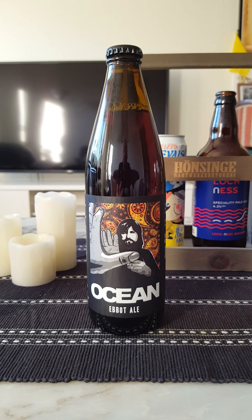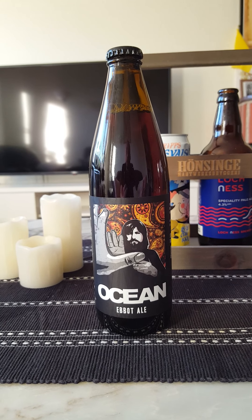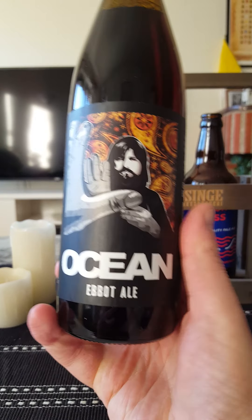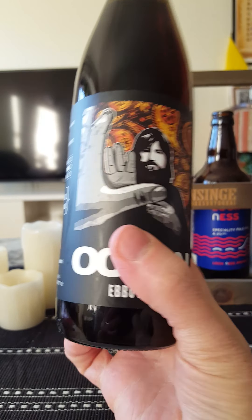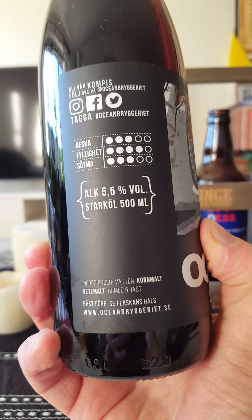Hey there all craft beer lovers, time for another beer review. Going once again to Ocean Bryggeriet, or the Ocean Brewery, out of Gothenburg, the craft beer capital of Sweden, taking a look at their newly released beer, Ebbott Ale, coming in at 5.5% ABV in a 500ml bottle.